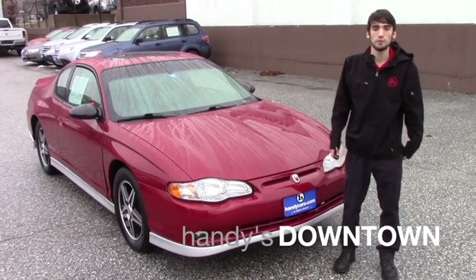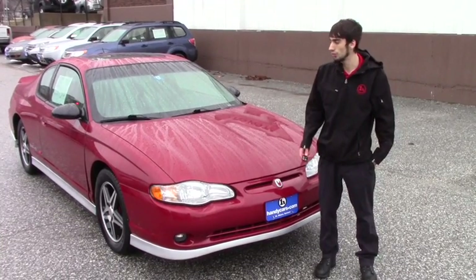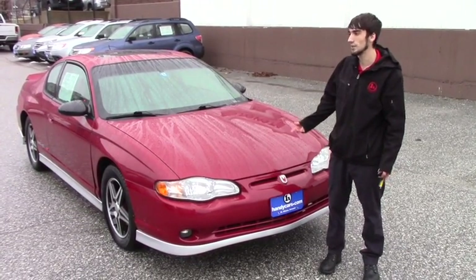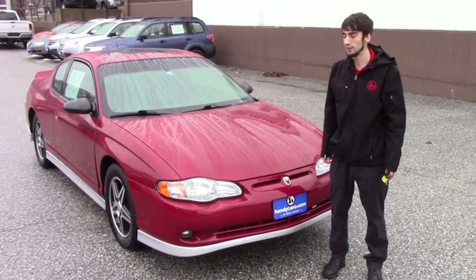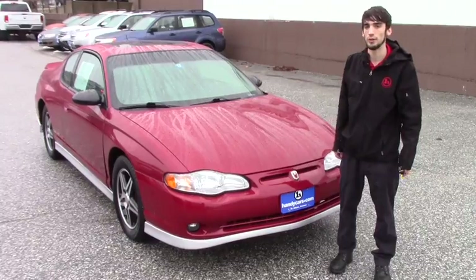Hello Justin, this is Matthew Wiematt from Handy Downtown. I just wanted to show you the super clean 2005 Monte Carlo we got in the other day. Typically we don't sell anything that's old, but it's super clean mechanically and cosmetically, so I just wanted to show you it.